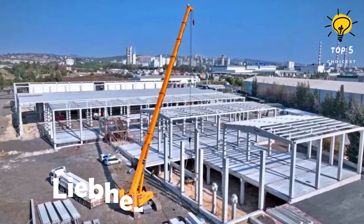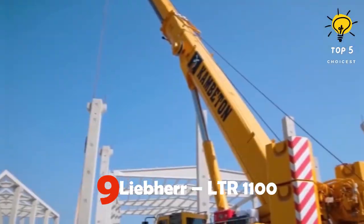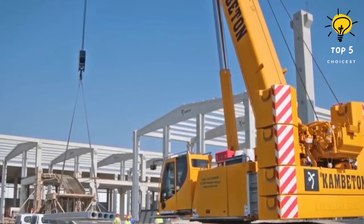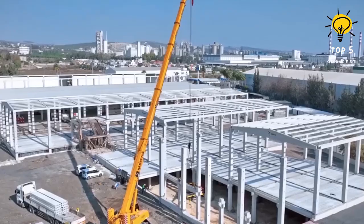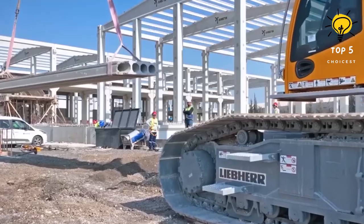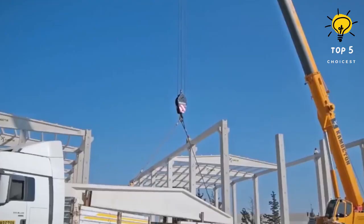Number 9: Liebherr LTR1100. This versatile German crane is perfect for lifting heavy loads and can be used for various construction projects, including the assembly of concrete structures. Liebherr is designed to be mobile on any terrain and has dimensions of 13.1 meters in length and 3.4 meters in height.